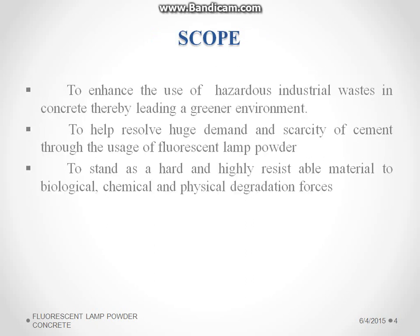Our scope is to reduce the environmental pollution by using a newer material as a binder for cement and to reduce the demand and scarcity of cement. By this, we can be able to study the resisting capacity of the newer binding material, that is the fluorescent lamp powder.